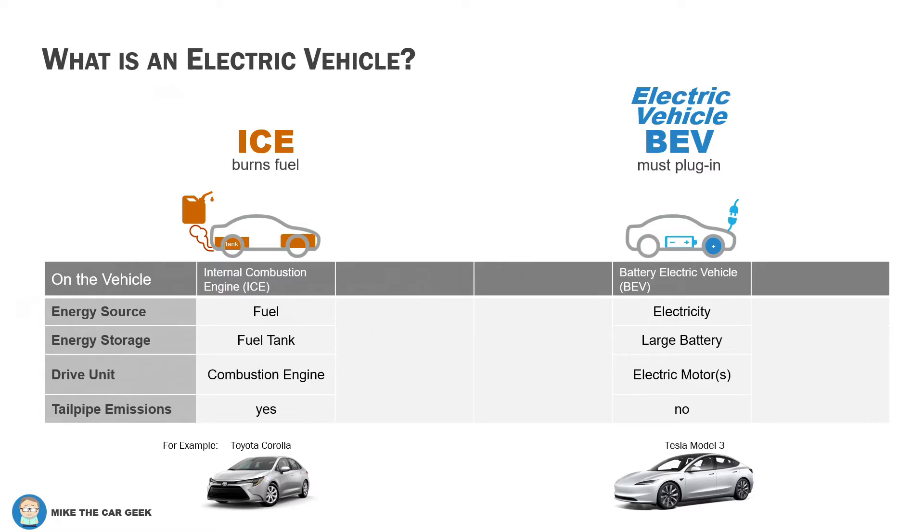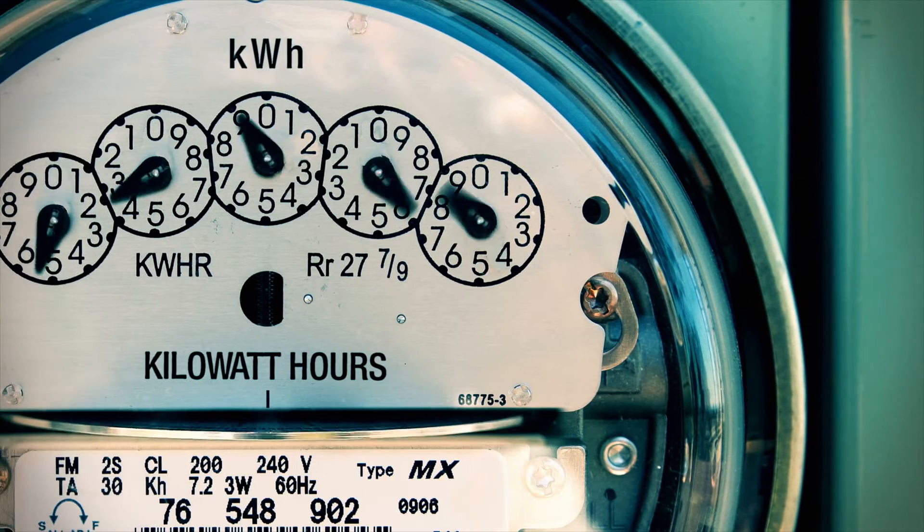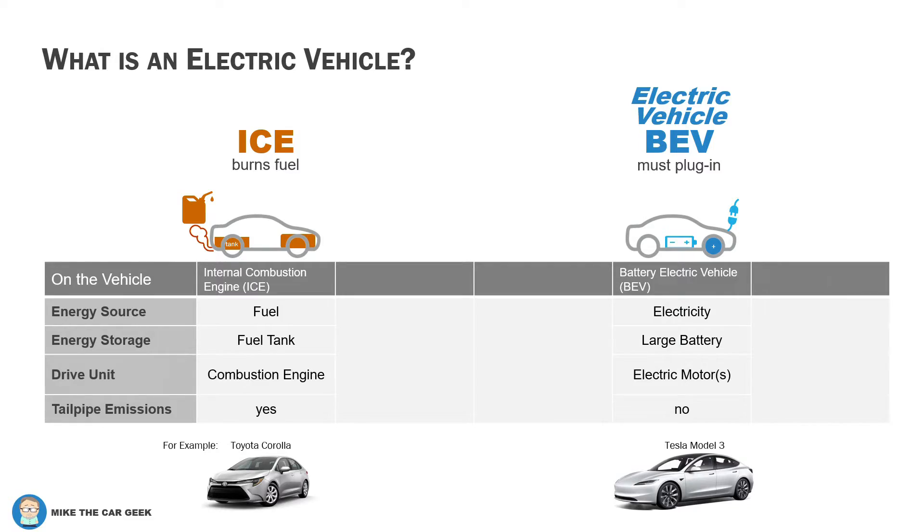An electric vehicle — which really should be called a battery electric vehicle, or BEV — uses electricity stored in a battery that drives an electric motor. It has no tailpipe, but the electricity does have to come from somewhere, so they are not completely guilt-free when it comes to CO2.